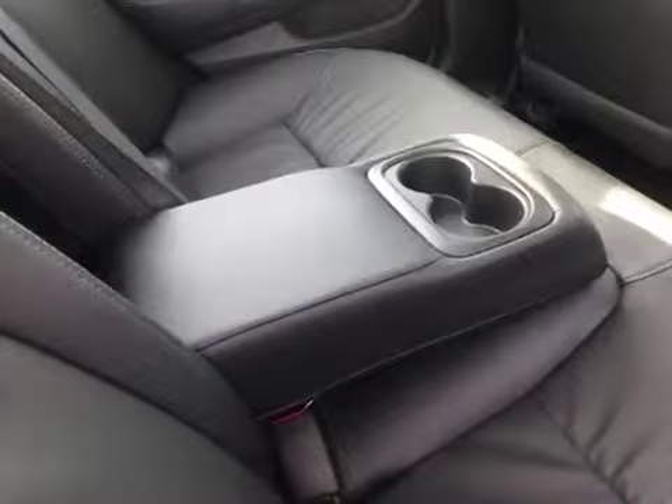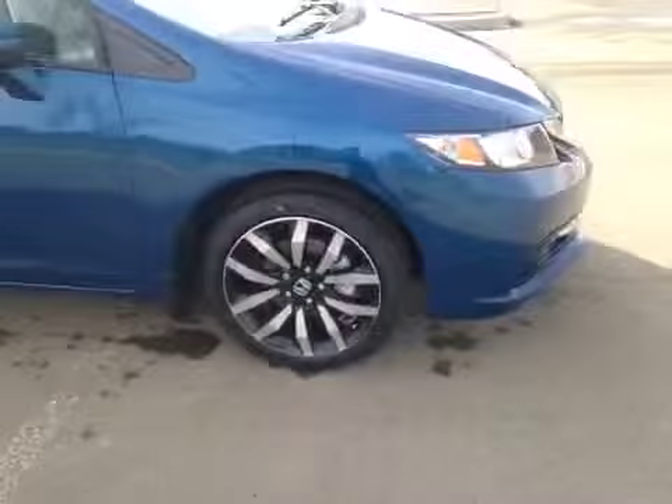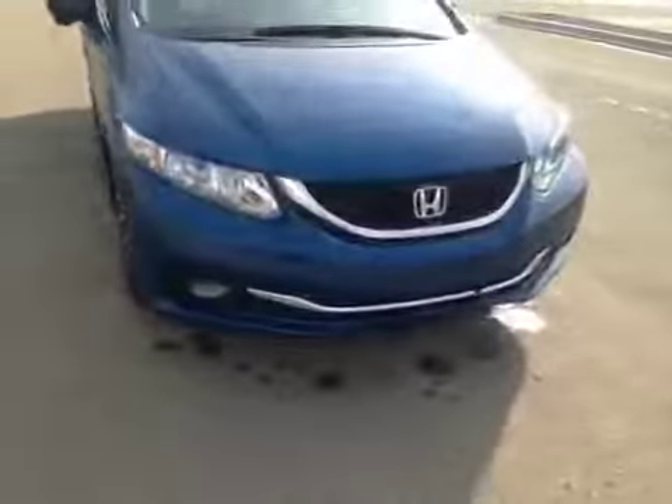In the back you have decent sized legroom as well as a little bit of storage behind the passenger seat. You also have a center armrest with cup holders. Once again we have those 17-inch all-season alloy wheels, and coming to the front we have your daytime running lights and front lights.